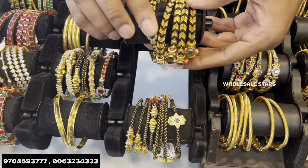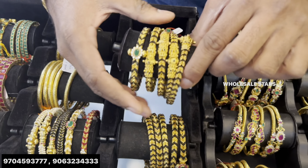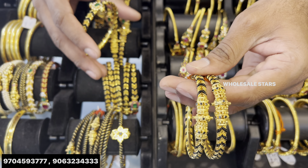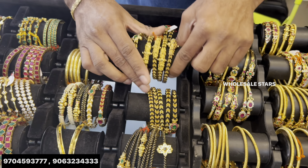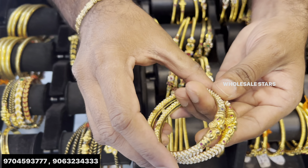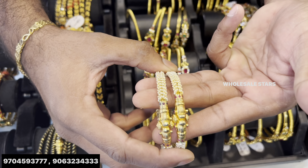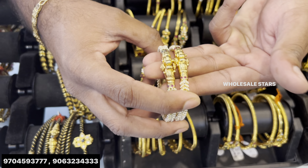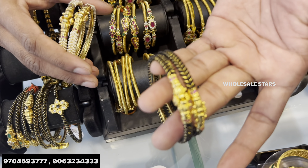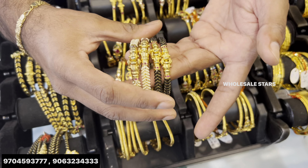This is a double line. This is a single line. If you have this one, it is half gram more. There is a maximum size difference. This is a screw. This is a small scale — 8 grams. This is a different model — 8 grams. This is 7 grams. This is 6 grams.